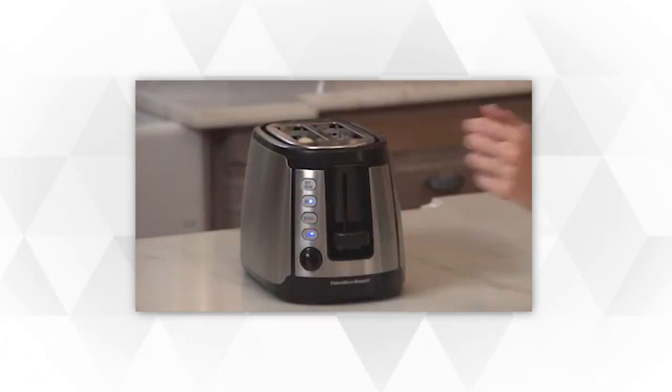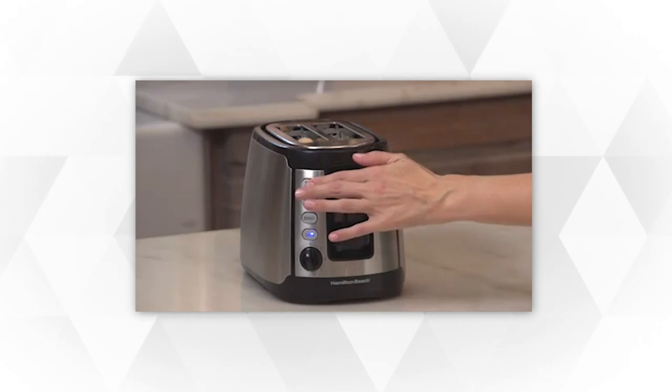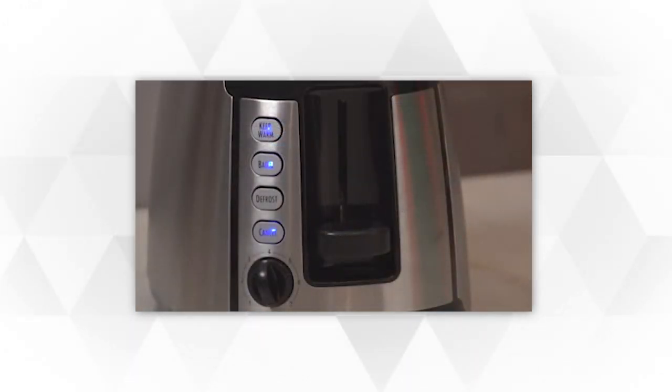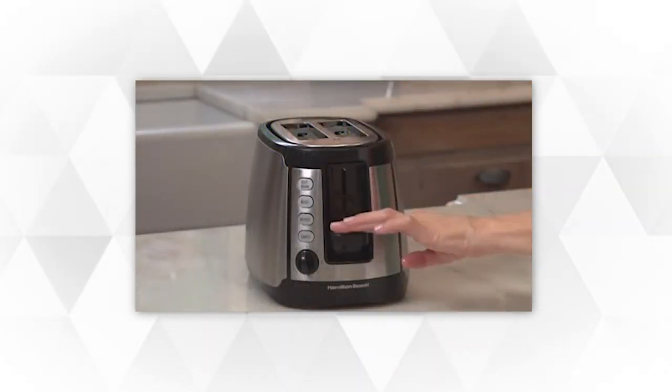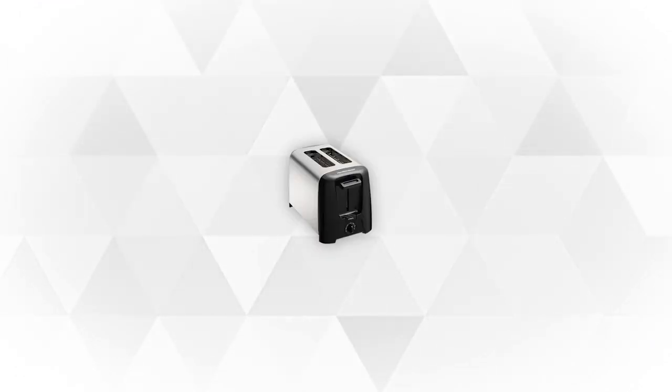Get ready to have frozen waffles, bagels, and breakfast pastries. They also come with reheat and defrost settings as well. So stay tuned as we bring you the top 5 slice toasters on the market. Whether you need the best of the best or just the most affordable option, we'll give you the best items.